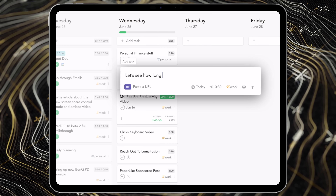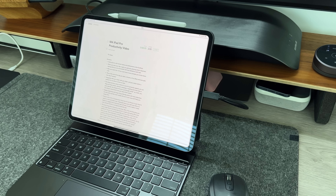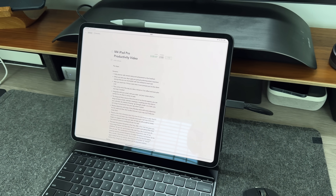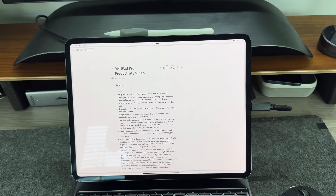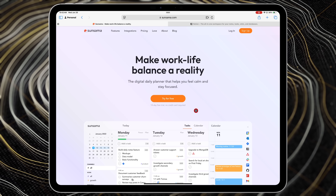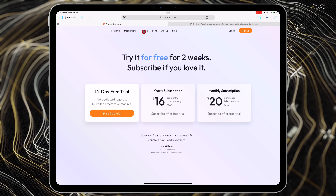If you're in the market for a new task management software with beautiful UI that integrates with all your different applications, I definitely recommend giving Sunsama a try. They have a 14-day free trial and what I love about it is that you don't need to put your credit card information in upfront — so if after 14 days you don't like it, you don't have to do anything or worry about being accidentally charged.